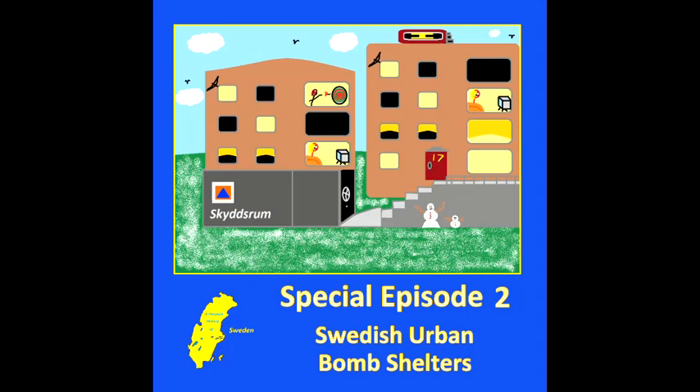We're taking a break from our usual chronological episode structure to do an episode on a remnant of Swedish history that we've found around us and thought was very interesting — namely Swedish urban bomb shelters — which sounds like a very niche topic but it is very interesting. Much like our first special episode about Swedish civilian dog tags, we've discovered something in our home that is a reminder of an aspect of Swedish history and we wanted to talk about it right away.